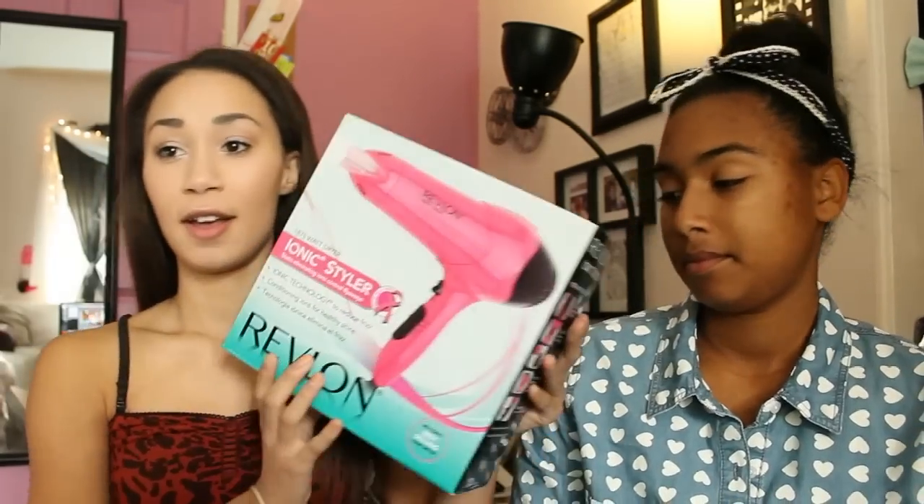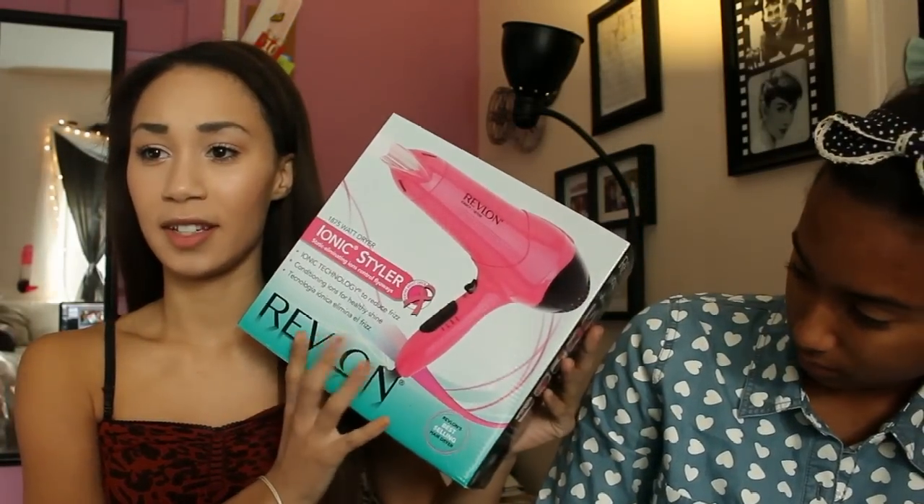I also got a Revlon hair dryer. This is because mine is broken, and it also comes with a concentration nozzle, which is perfect for diffusing your hair and all that good stuff. I'm definitely going to use this later today.